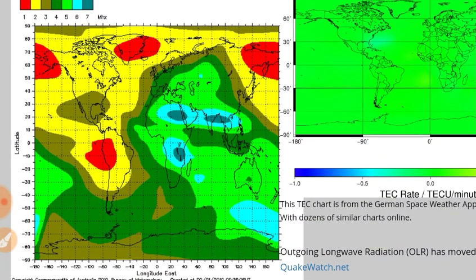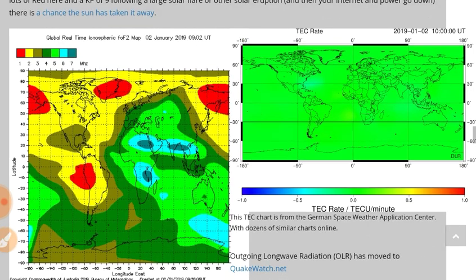The highest frequency we've got there is 7 megahertz, so you've got a very, very low charging level here. The disparity between the incoming solar radiation and this discharge isn't that big, but it's very discharged, and the magnetosphere will reflect that also.